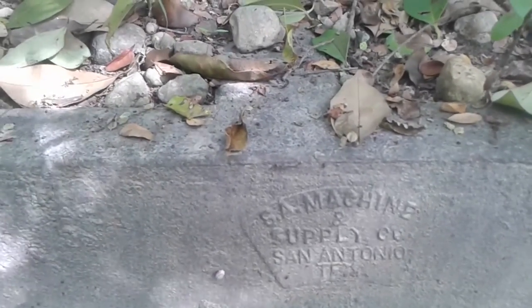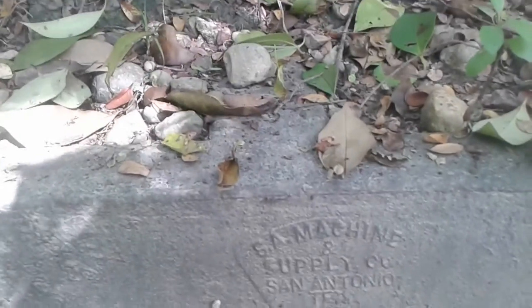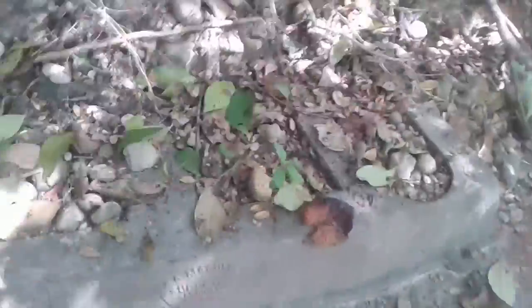It's just a few puddles, and I just found this — no idea what this is, but it does say SA Machine Supply and Company, or Machine and Supply Company, San Antonio, Texas. I have no idea what it is — it's concrete, but it's got bolts sticking out of it. I don't know what it is.